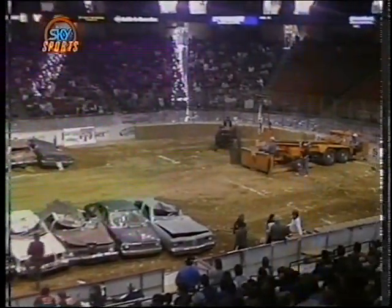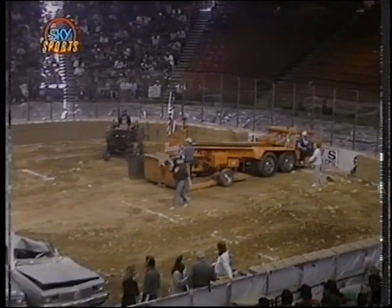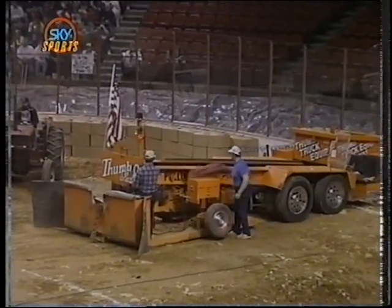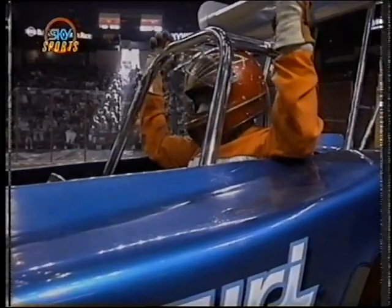With super modified two-wheel drive truck pulling, ready to shake them from the rafters here with U.S. Hot Rod Association action on Super Tracks. Several of the world's best two-wheel drive super modified trucks, 6,200 pounds, ready to try and take the sled all the way down the track here in Philadelphia.